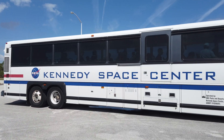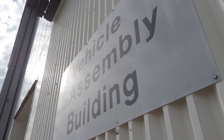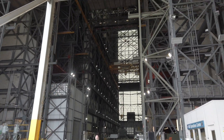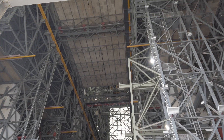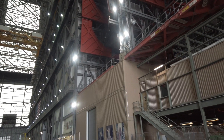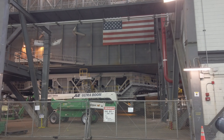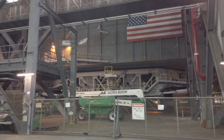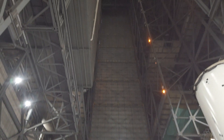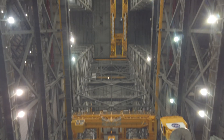Then it was time for the official NASA tour to resume. We got back on the bus, and remember the vehicle assembly building we were admiring from a distance yesterday? Well, today we got to go inside of it. The vehicle assembly building is absolutely massive — it's 538 feet tall, the largest single-story building in the world. It was used to construct the Saturn V rockets and the space shuttles. We even saw one of the mobile crawlers that would take the assembled space shuttle out to the launch pad.